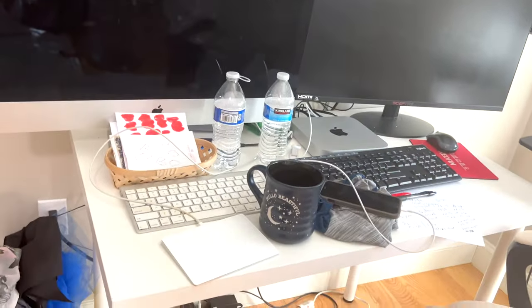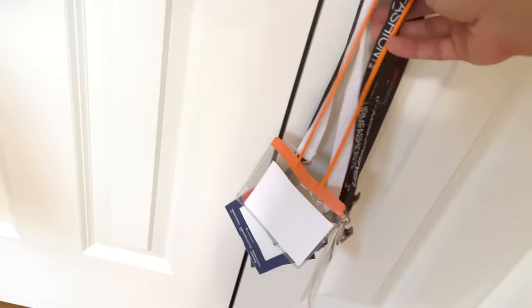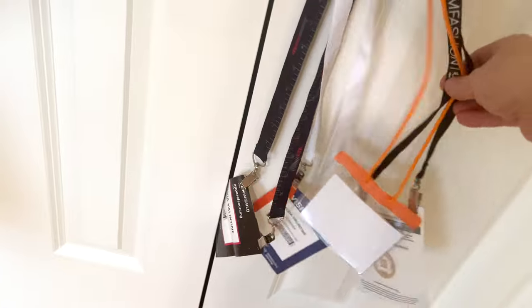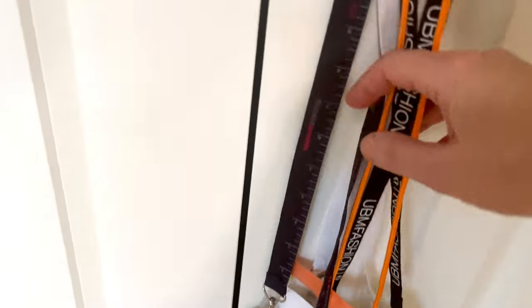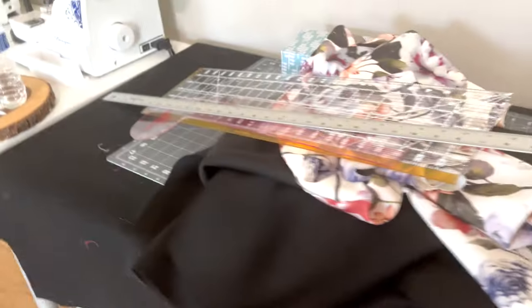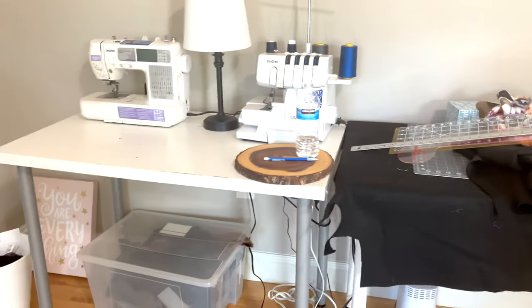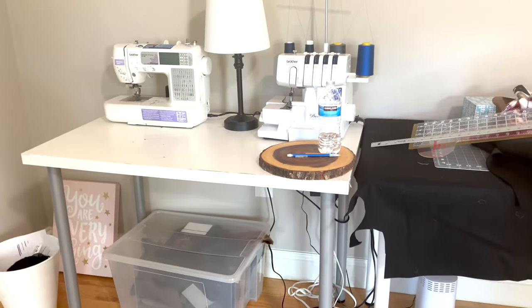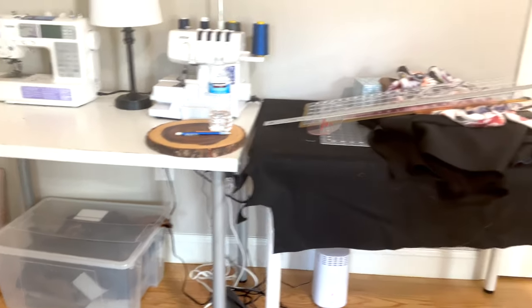This is my computer area. Sometimes I work late at night when my kids are in bed, which is easy for me. I have all my tags from all the fashion shows I attend — Magic is the one I absolutely love to attend. Another one is Texworld, which goes in New York every year. Right here I have all my sewing tables — they're IKEA tables, just because they're simple to use. You can take the legs off and move them around as you want.